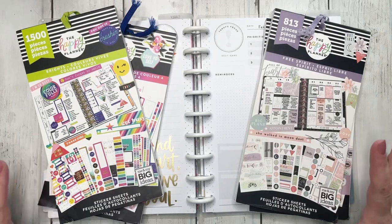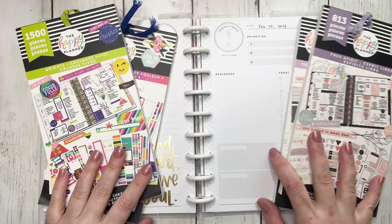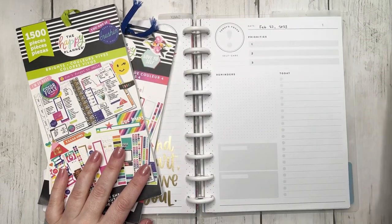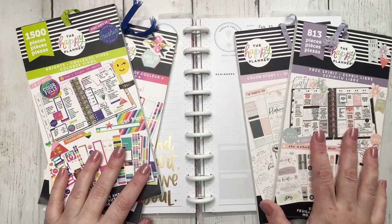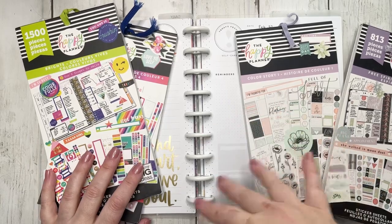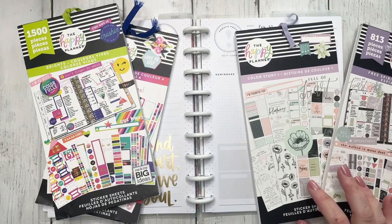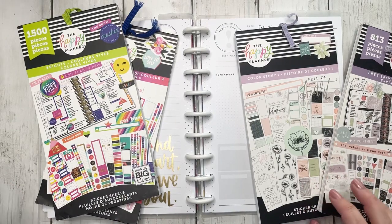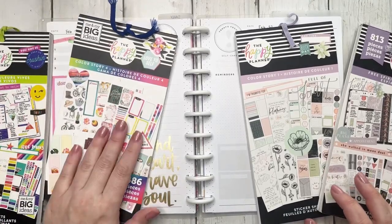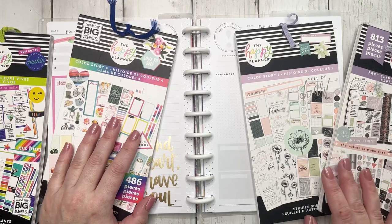Thank you guys so much for joining me today because we are doing a daily plan with me. We are going to be doing the 22nd and the 23rd using Free Spirit and then some of the Free Spirit stickers from the Color Story 1 — the new Color Story 1 that came out. And then we're also going to be using Brights along with some of the stickers from the Brights collection in Color Story 4, which is actually Color Story 5.